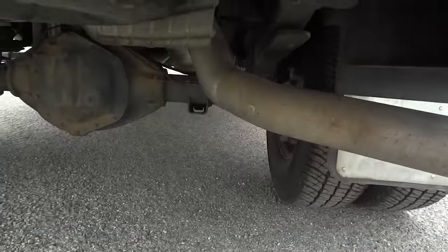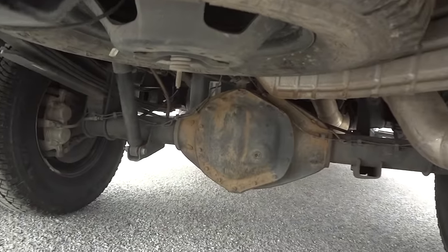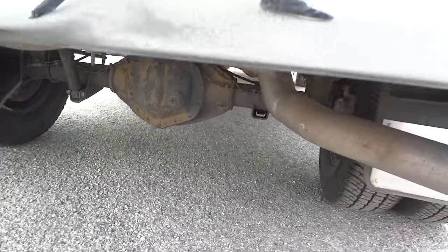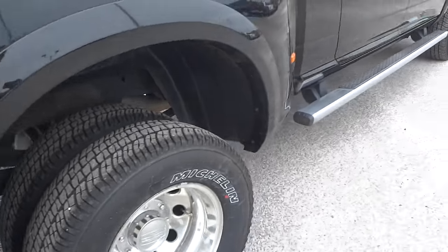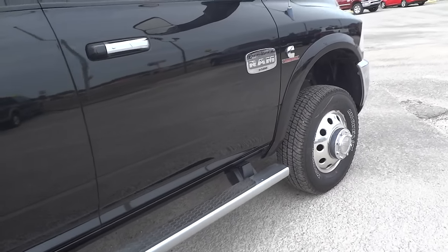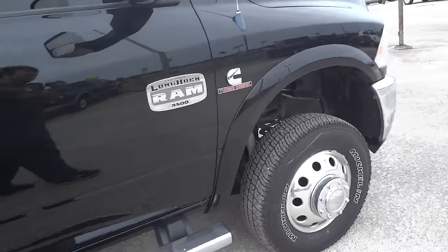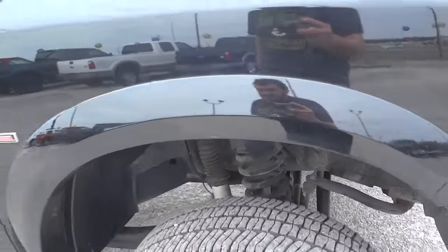Headache rack up top. Down below, this has the corporate 11.5-inch rear end, runs 4.10 gears all the way. Factory exhaust. Up front it's got the original Dana 60 front. Coil-over suspension — really gives it a smooth ride.